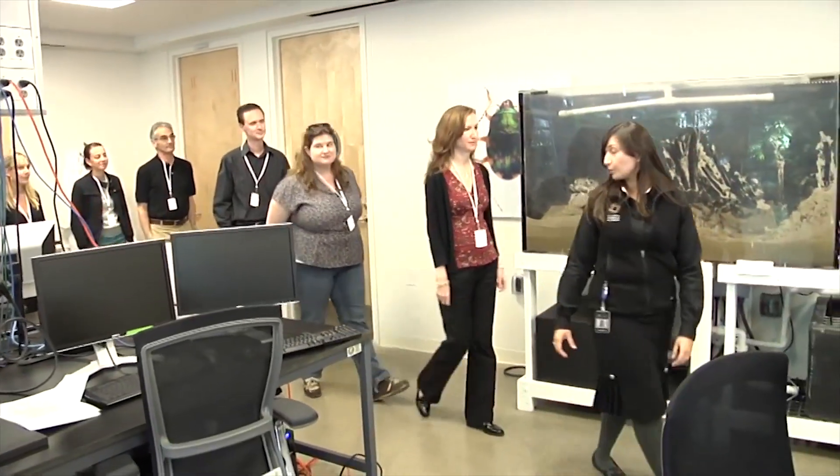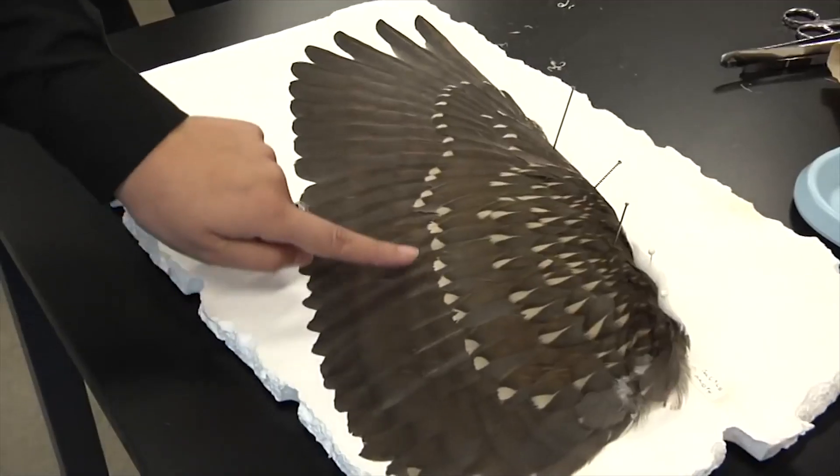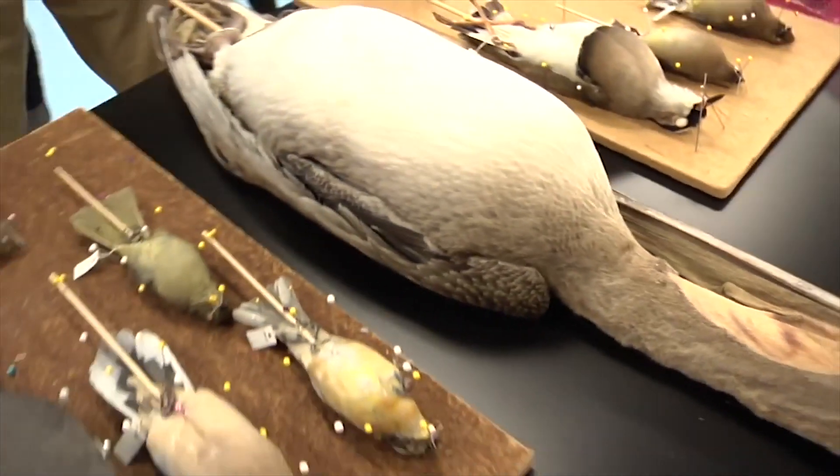This is one of the prep labs where we prepare specimens that will later be added to our collections. Specifically, we're working on specimens that will be added to ornithology and mammalogy, or birds and mammals.